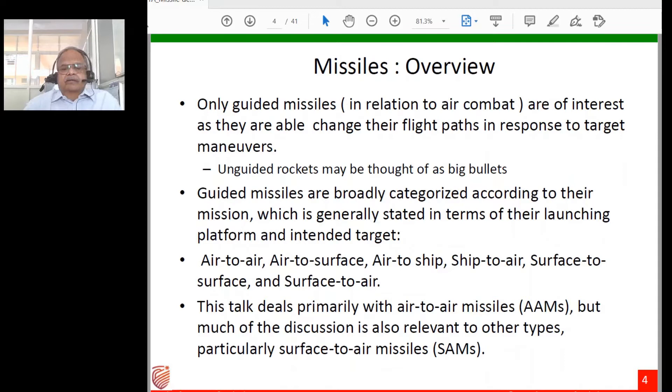In this talk we confine ourselves to guided missiles in relation to air combat, setting aside unguided rockets and anti-aircraft guns. Guided missiles are broadly categorized by their mission, stated in terms of launching platform and intended target. Platforms can be aircraft, ships, or ground installations, giving us air-to-air, air-to-surface, air-to-ship, ship-to-air, surface-to-surface, and surface-to-air missiles. We are primarily concerned with anti-aircraft types: air-to-air and surface-to-air.